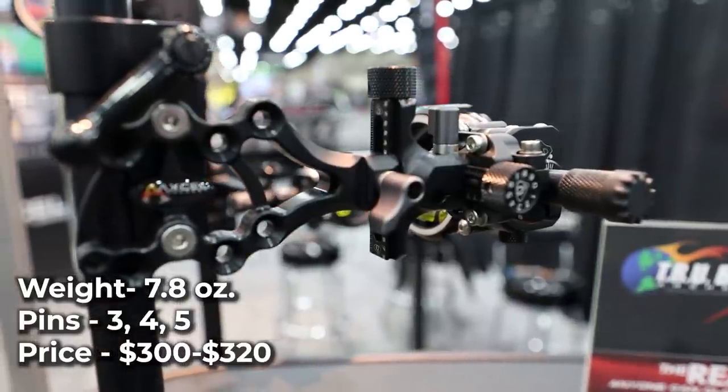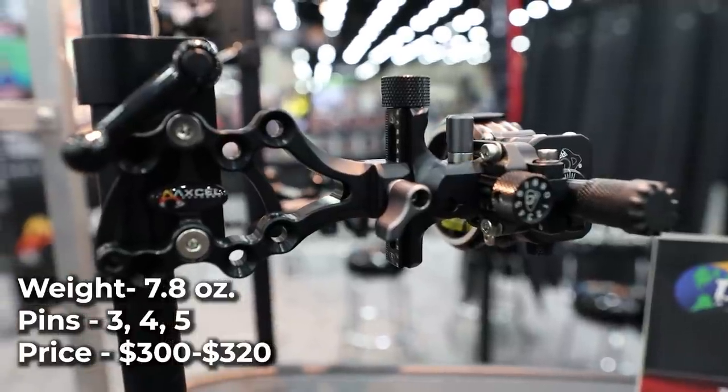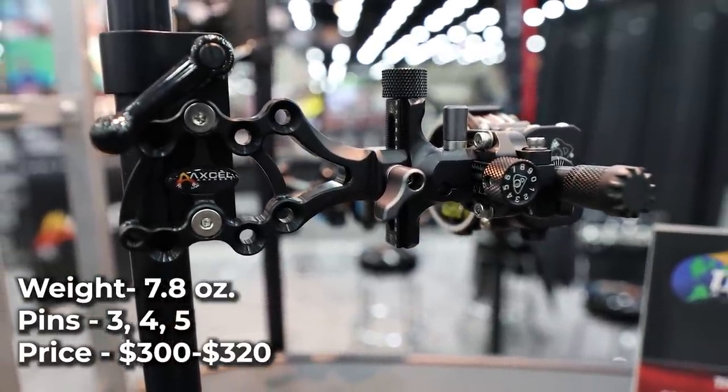With 19 thousandths pins, the price ranges from $300 to $320, and you can add an additional $5 for the 10 thousandths pin option.